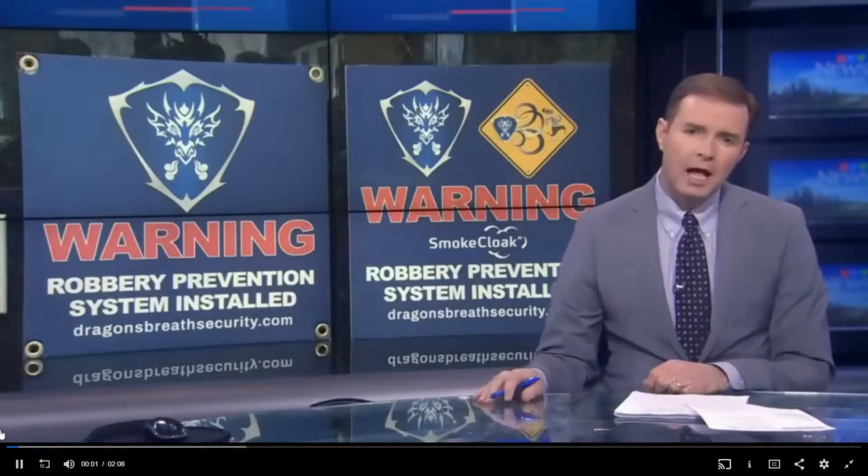A security company is expanding to Calgary, installing a system that uses a thick haze to leave any criminals in a daze. A non-toxic smoke is pumped into a room, literally smoking out any potential threat. Stephanie Wiebe has more.